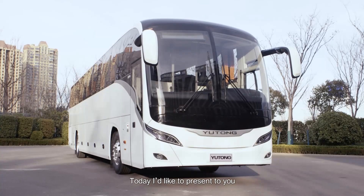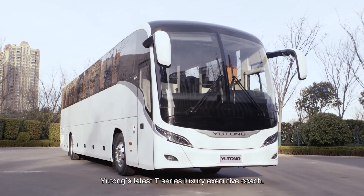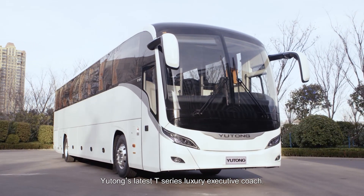Hello everyone. Today I'd like to present to you Yutong's latest T-Series Luxury Executive Coach.